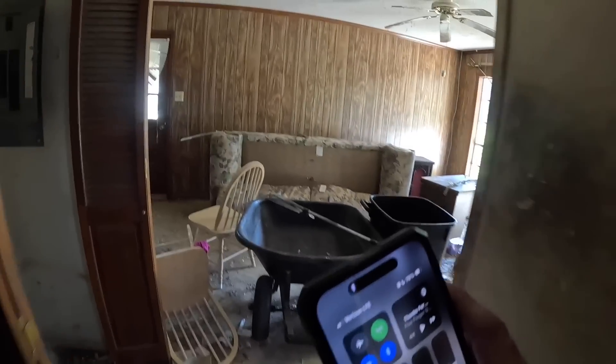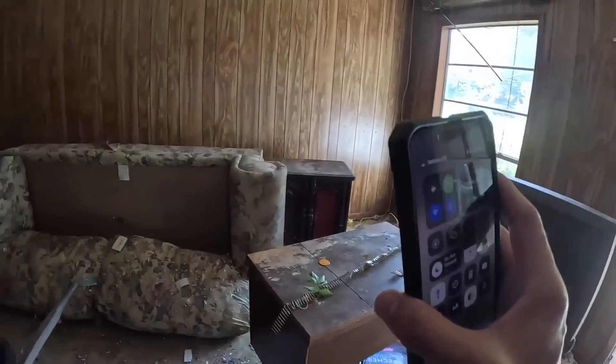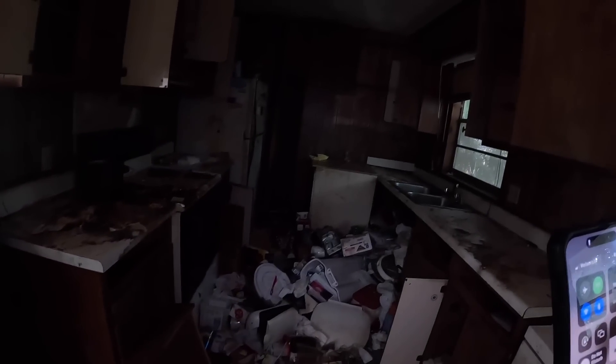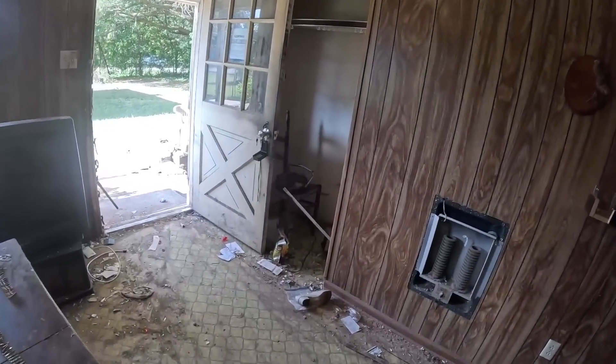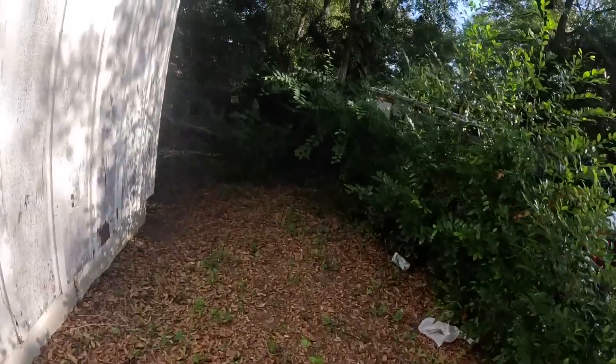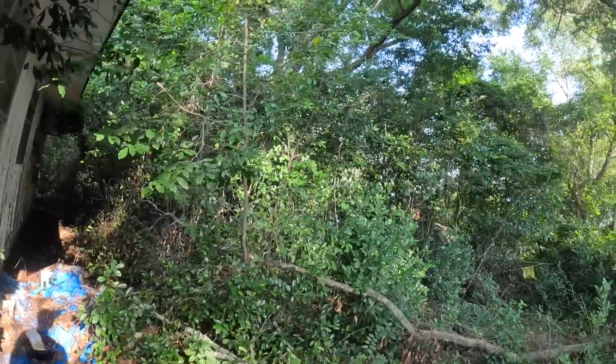All right, like what the hell was that? One, two, three, four, five, six, seven hours. This is rough. I've lived in some bad conditions, but this is bad. This is worse than anything I've lived in. Dang, look at the backyard.